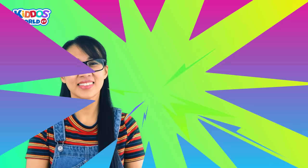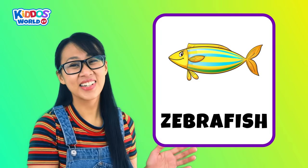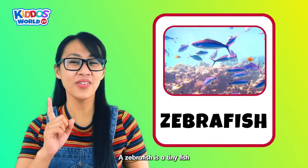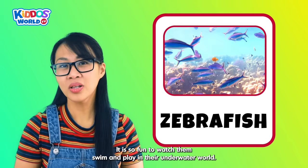Letter Z. Z is for Zebrafish! A zebrafish is a tiny fish with horizontal blue stripes on each side of their bodies. It is so fun to watch them swim and play in their underwater world. Right, kiddos? Yes, Miss V!